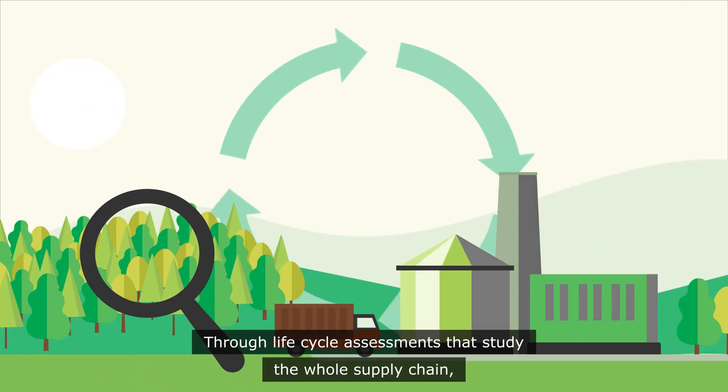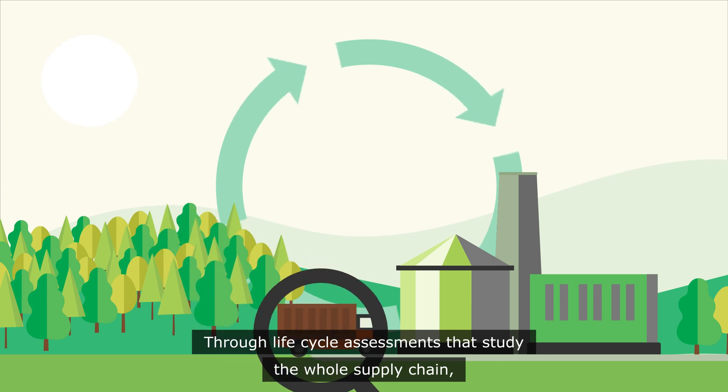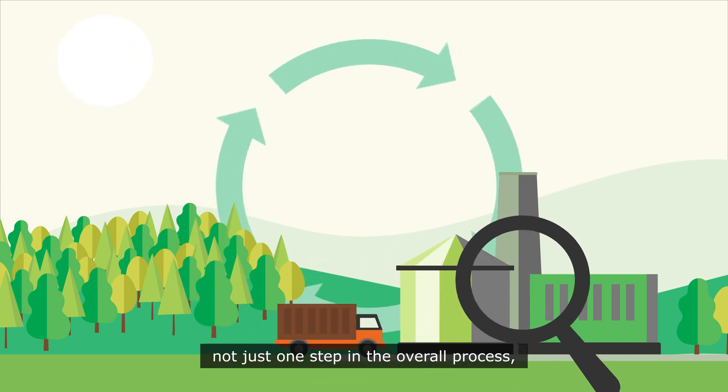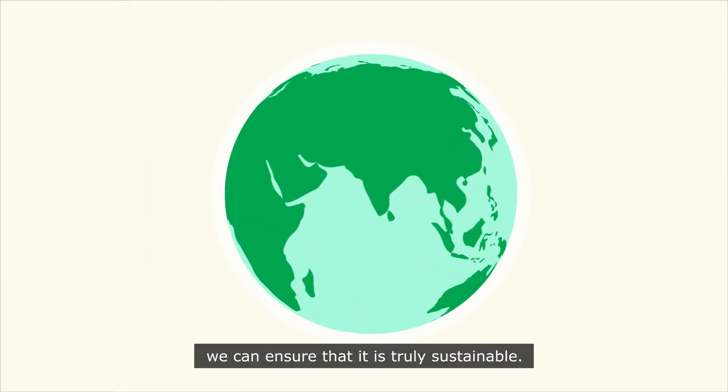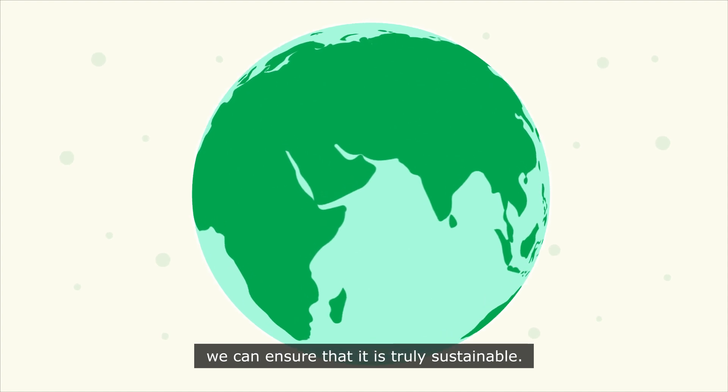Through lifecycle assessments that study the whole supply chain — not just one step in the overall process — and greater transparency and regulation across the supply chain worldwide, we can ensure that it is truly sustainable.